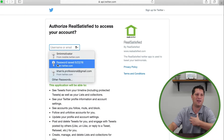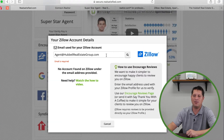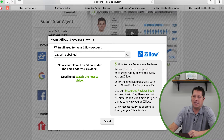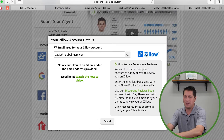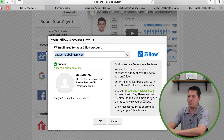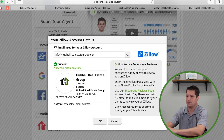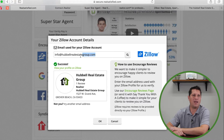By turning on this button, that testimonial will get posted to your Facebook business page. Clicking it will ask you to log into Facebook, and you're authorizing RealSatisfied to post to your page. Same with Twitter. For Zillow, you need to put in the email address that matches your Zillow account. For example, typing 'info at hubble real estate group' pulls up my Zillow account. It's important that whatever email address you use with Zillow, that's what you enter here.